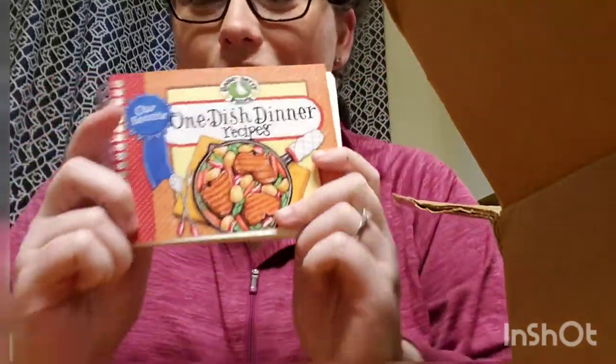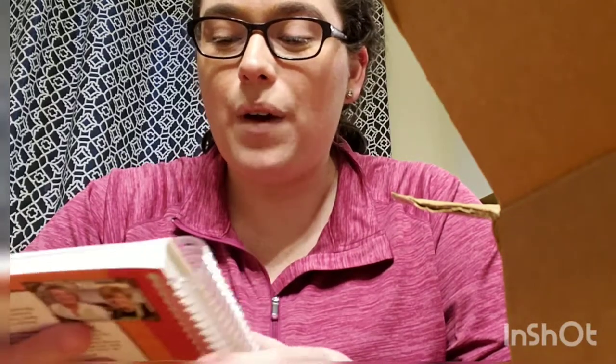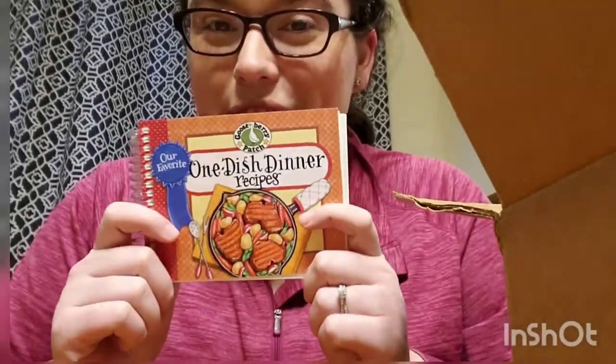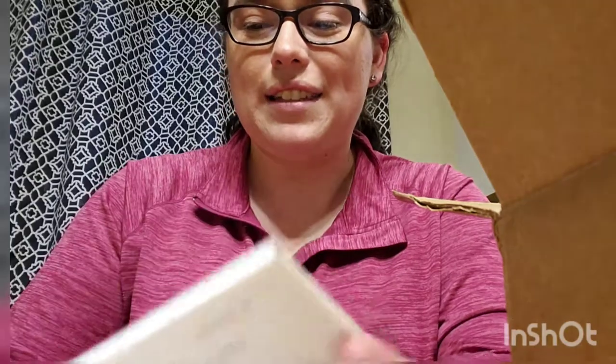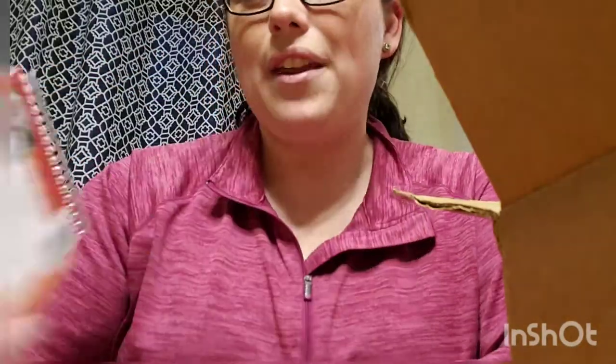This is one of the little ones. These are called Our Favorites — they're just little tiny spiral books of some of the favorite recipes. This one says 'Our Favorite One Dish Dinner Recipes.' There are really cool different casseroles and all kinds of one dish things. This was originally $7.95.